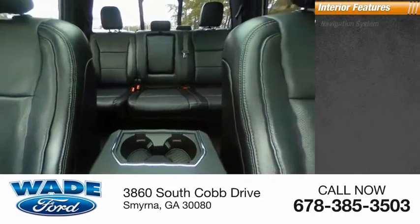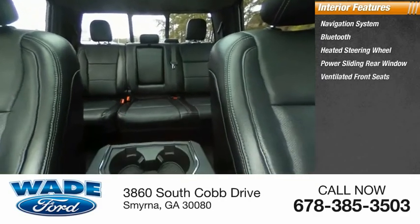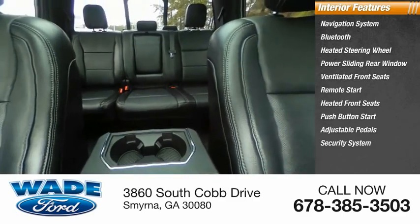Inside you'll find navigation system, Bluetooth, heated steering wheel, power sliding rear window, ventilated front seats, remote start, heated front seats, push-button start, adjustable pedals, security system.